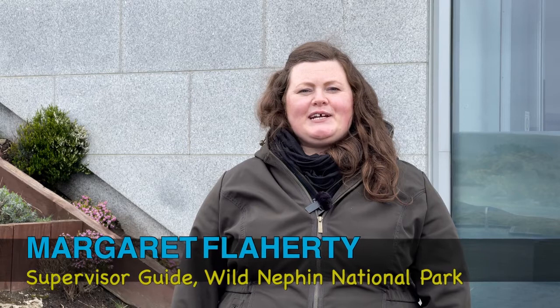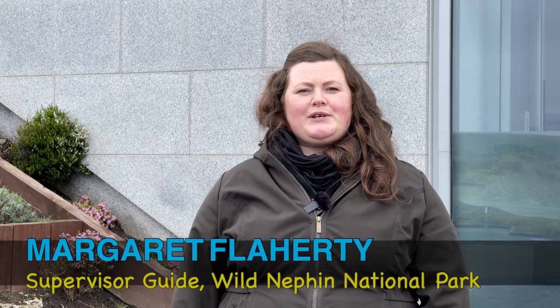Hello, welcome to Wild Nathan National Park. I'm Margaret Flaherty, Supervisor Guide at the Ballycroix Visitor Centre.